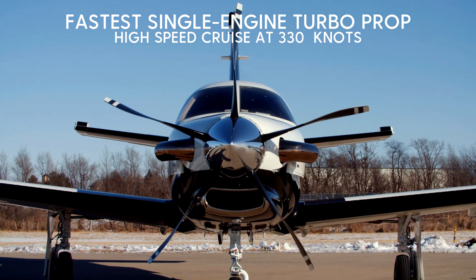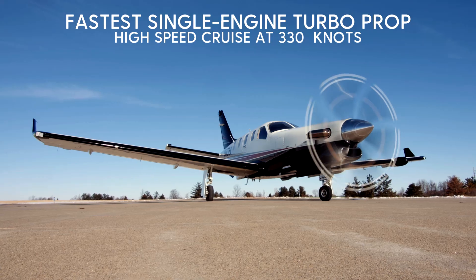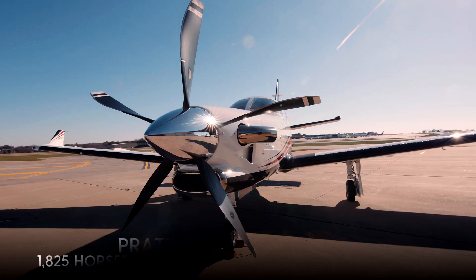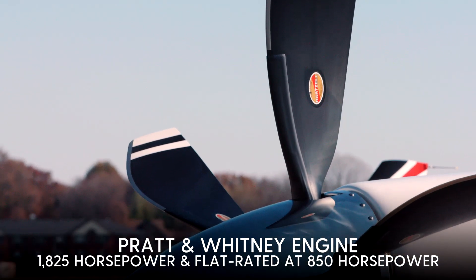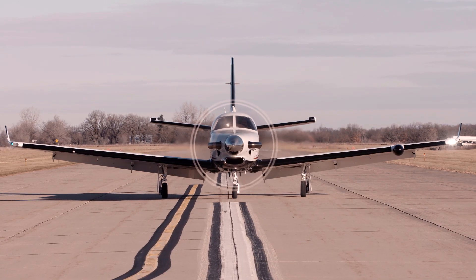The TBM 940 has a high-speed cruise of 330 knots, making it the fastest single-engine turboprop in the world. It has a Pratt & Whitney PT6D engine rated at 1,825 horsepower and flat-rated in the aircraft at 850 horsepower.